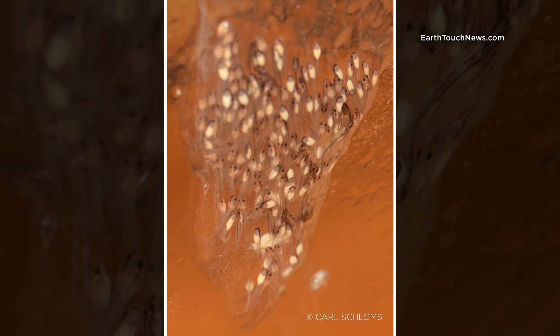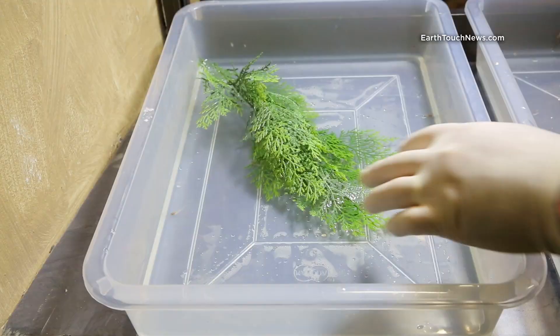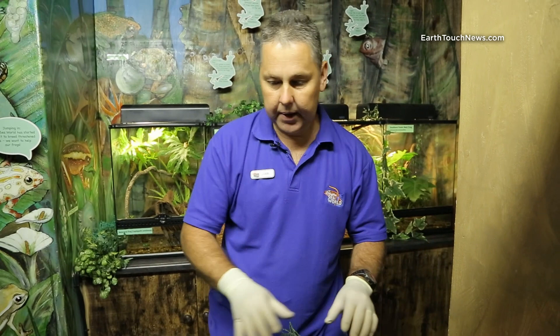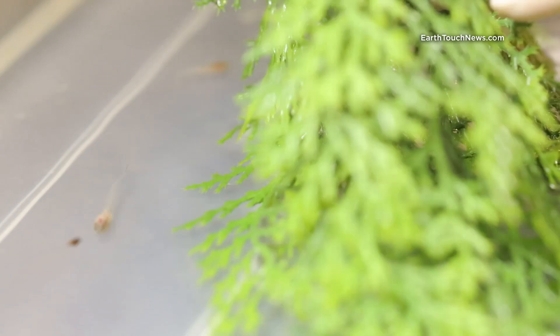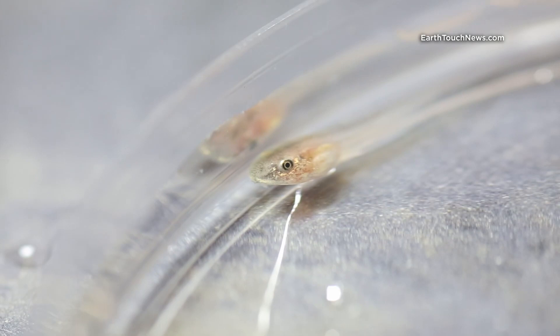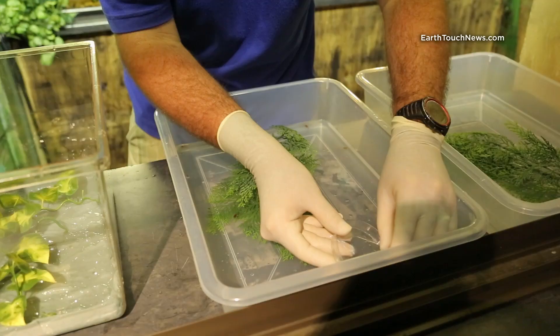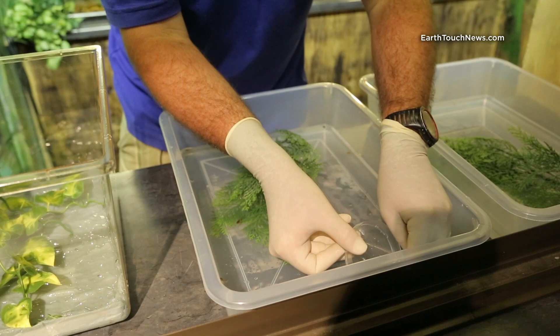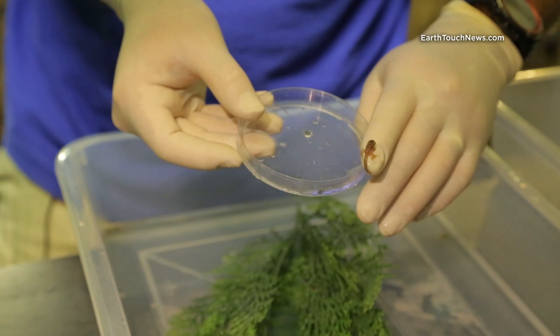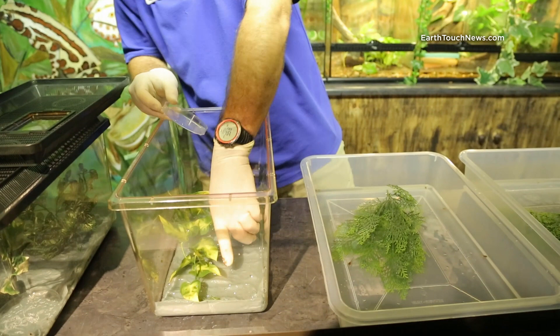From that mass it took about four days before they started dripping down. In this tub we've got tadpoles that basically haven't developed yet — there's not even back legs. It's been quite amazing because there's been a considerable difference in development. It took 41 days for the first frog to morph out, and yet these here, from the same clutch, haven't even developed. Over here we have one that is just climbing out of the water. He's ready now to go into that tub with the others. As you can see he's still got a tail — that will reabsorb over two or three days.